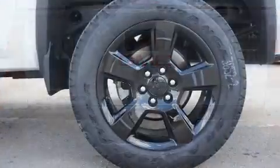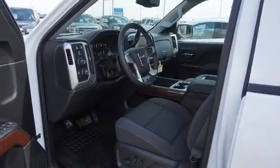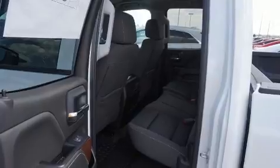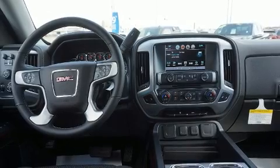Additional features include heated door mirrors, a trailer hitch, a bed liner, and remote keyless entry. With high-intensity discharge headlights illuminating your path, you'll always appreciate maximum visibility. You and your passengers will enjoy the stereo system, which includes a CD player.